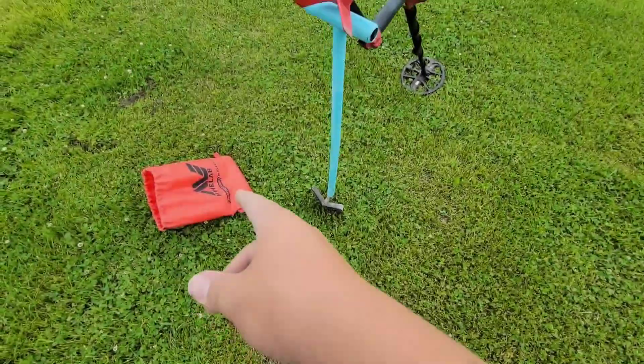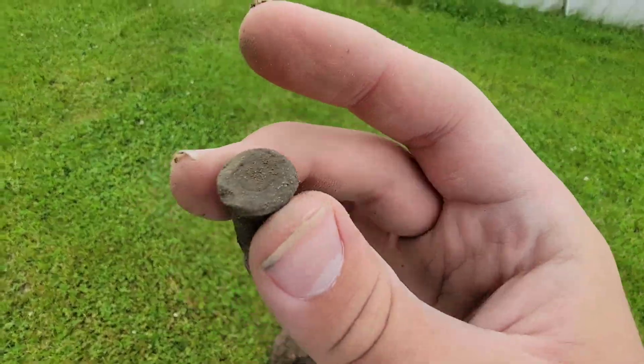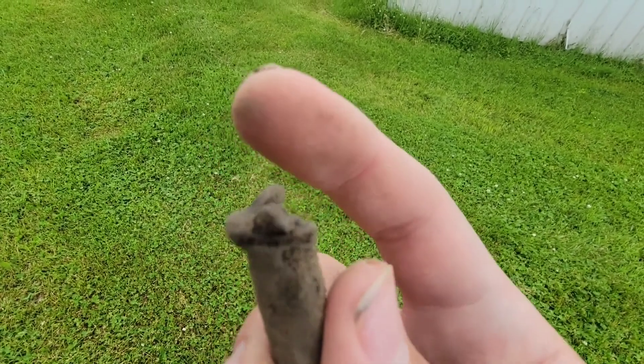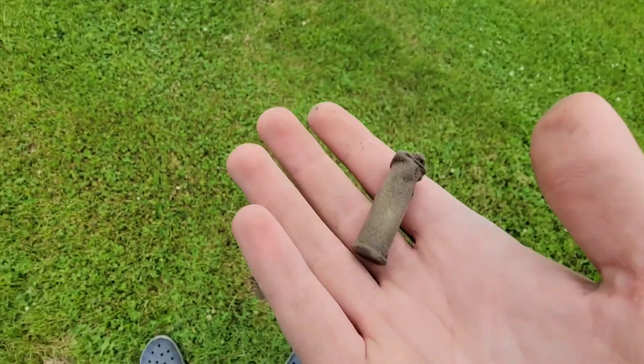From where I found that button — I think it's a bullet. The bottom looks like a bullet, and then up here — maybe this is part of a car, but I think this is just a bullet.